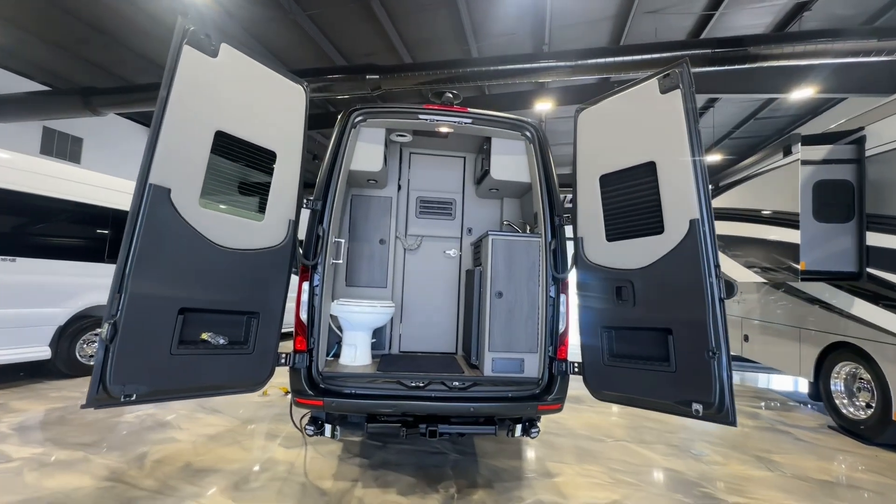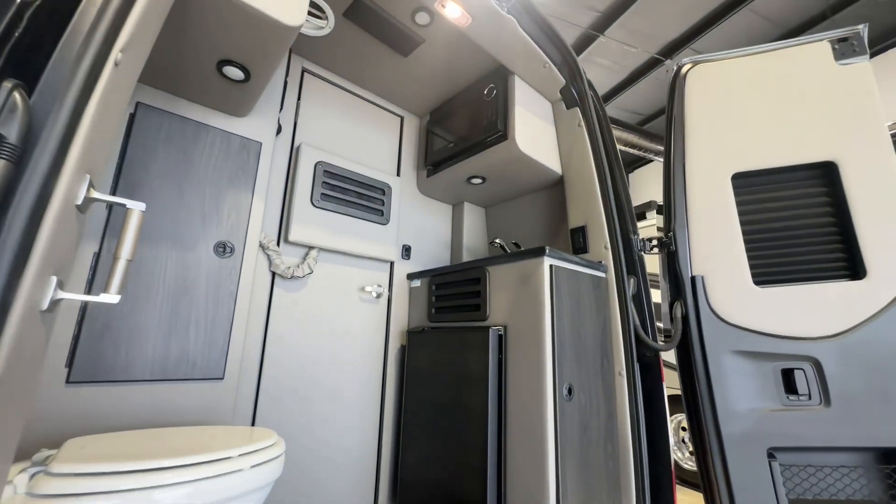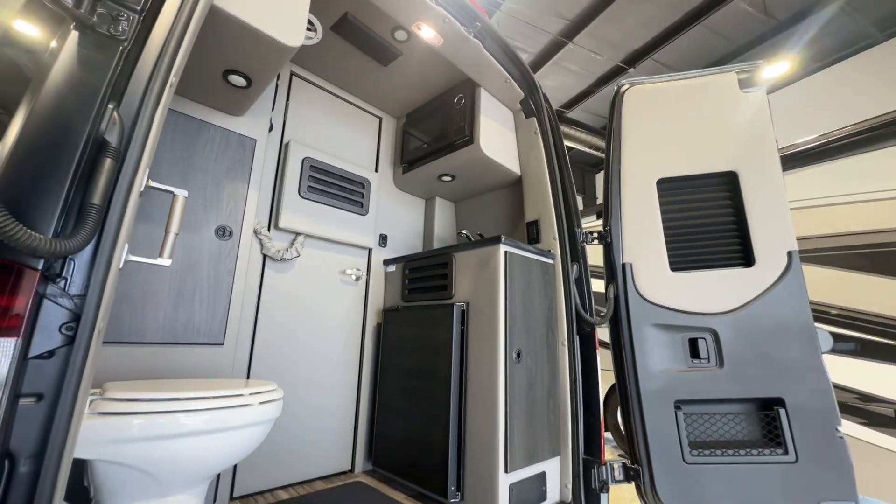In the rear of the van, you have an RV-style toilet, and across from the toilet is a 12-volt refrigerator, microwave, hand sink, and storage pod.